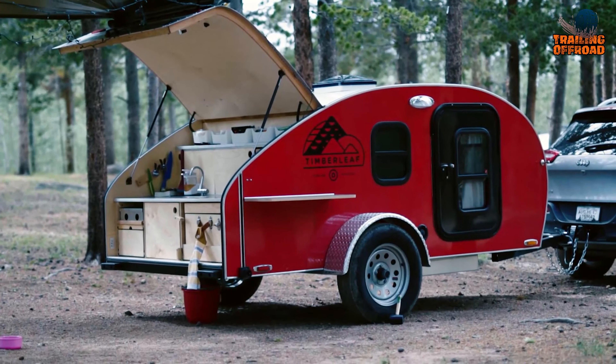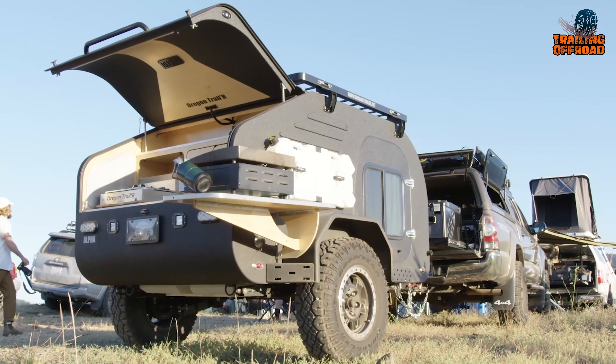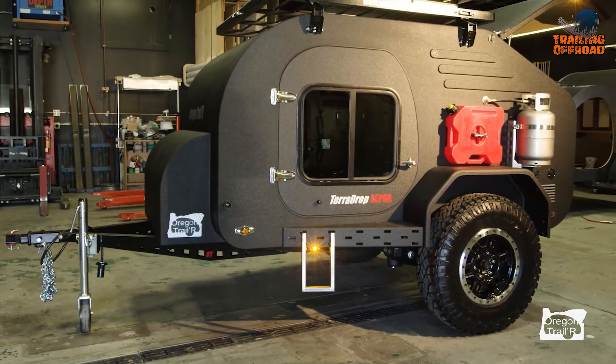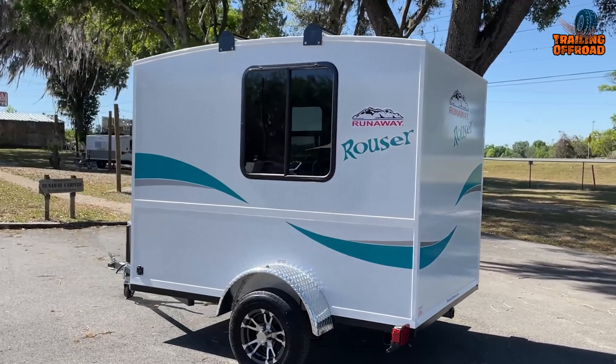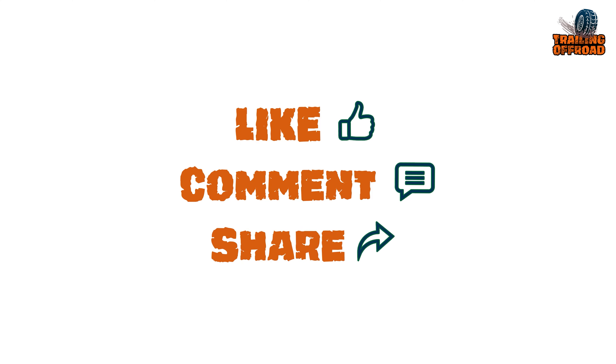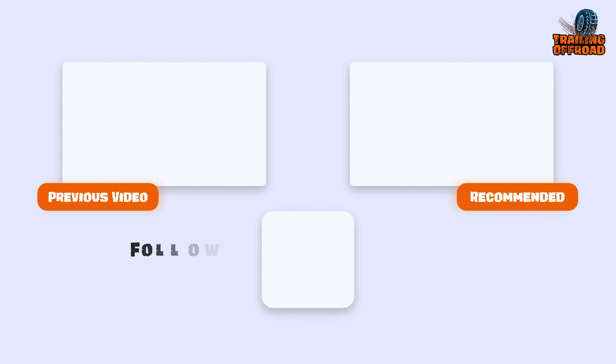So that was our video on the 7 most amazing mini camper trailers. Let us know your favorite pick in the comments section, as we'd love to hear from you. And don't forget to like, comment, share, and hit the bell icon if you want more content like this on your feed.